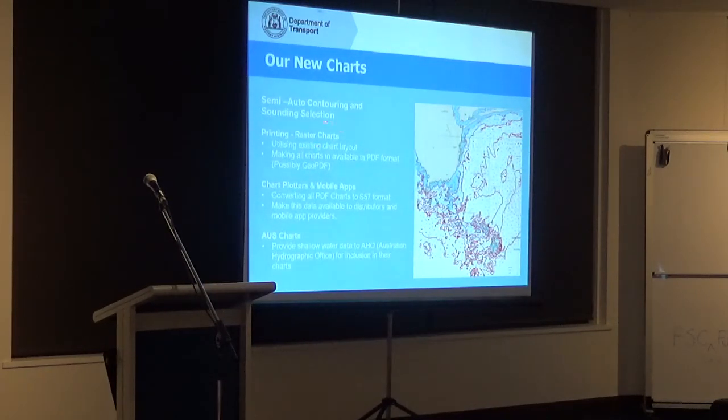At the same time as making PDFs for general use, we are also converting all of our charts to the international electronic code S57. Most of you will know that all your chart plotters use S57 data. We're going to make that data available as we convert them, so organisations that give you charts for your chart plotter will be able to download it and incorporate the information very quickly straight into their electronic product. We've also had a huge number of mobile app providers approach us from around the world.